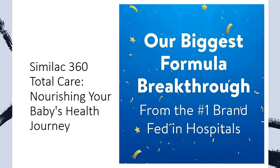Plus, it's the number one brand fed in hospitals, trusted by parents and pediatricians alike. With the convenience of subscribe and save and the added benefits of MySimilac Rewards, nurturing your baby's health has never been easier or more rewarding.